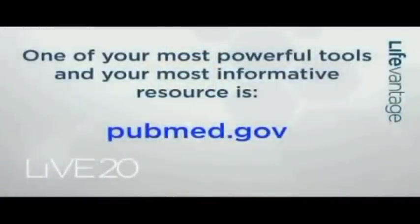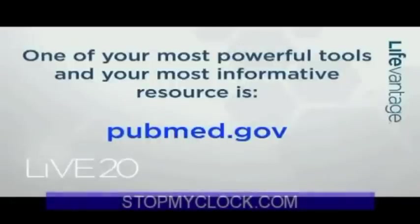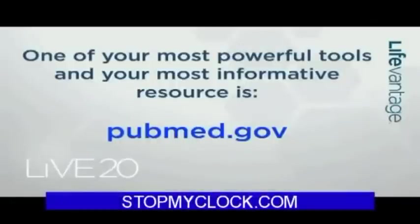One of your most powerful tools and your single most informative resource is pubmed.gov. This was talked about by Dondi Nettles extensively, how he uses this tool. I would really like for all of you to get familiar with this. There are 10 characters to type in: pubmed.gov.